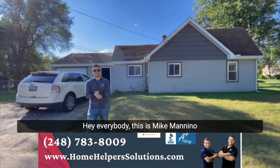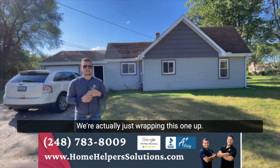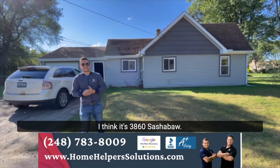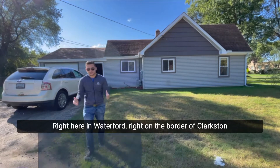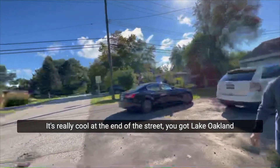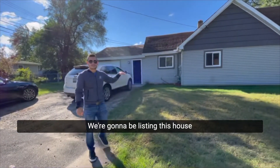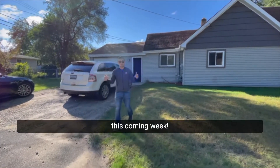Hey everybody, this is Mike Minino back with another one of our houses. We're actually just wrapping this one up. I think it's 3860 Sacha Ball right here in Waterford, right on the border of Clarkston. It's really cool — at the end of the street you got Lake Oakland over there. We're gonna be listing this house this coming week.